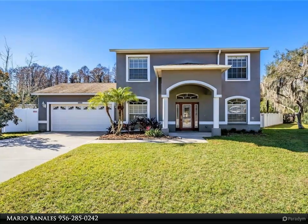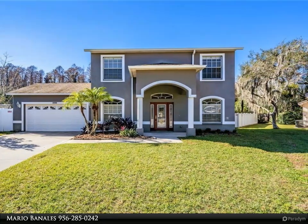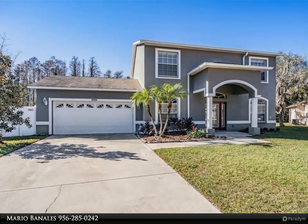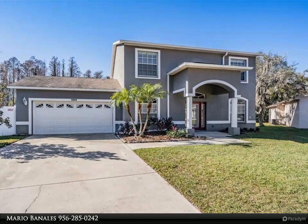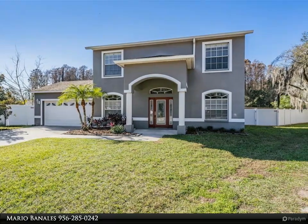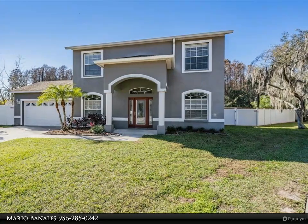This Align Right Realty property video is presented by Mario Banales. Welcome home to your own personal oasis in the heart of Tampa. This stunning two-story, three-bedroom, 2.5-bathroom block home is nestled on a quiet cul-de-sac in the coveted Moran Groves neighborhood near Carol Wood Village, and is sure to take your breath away.